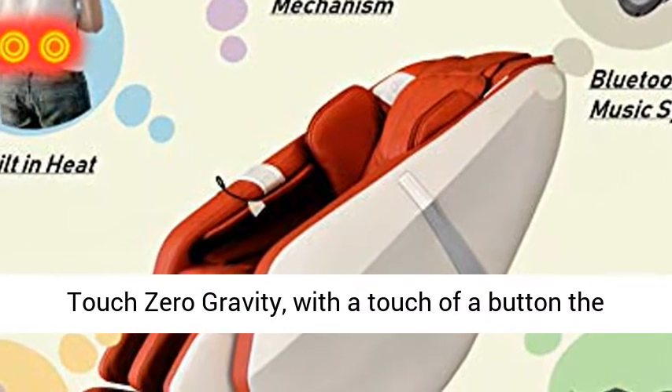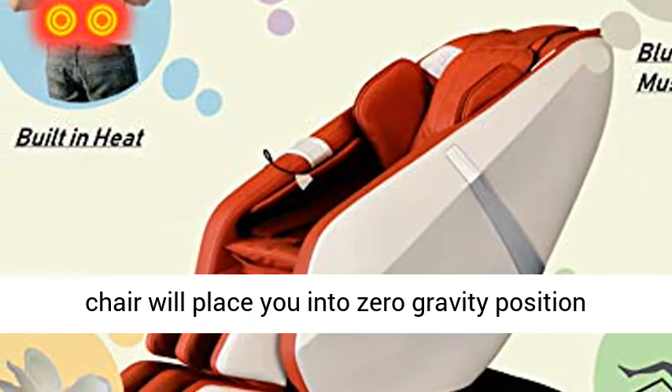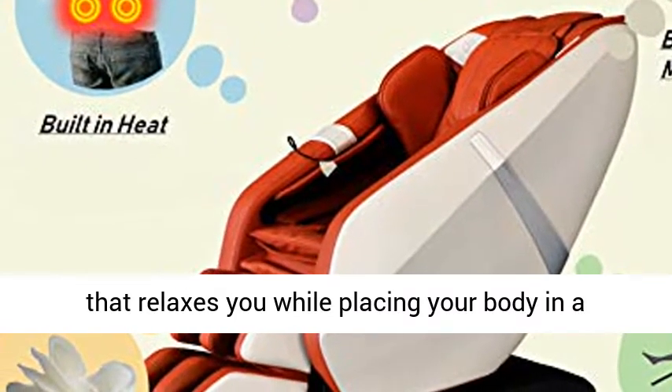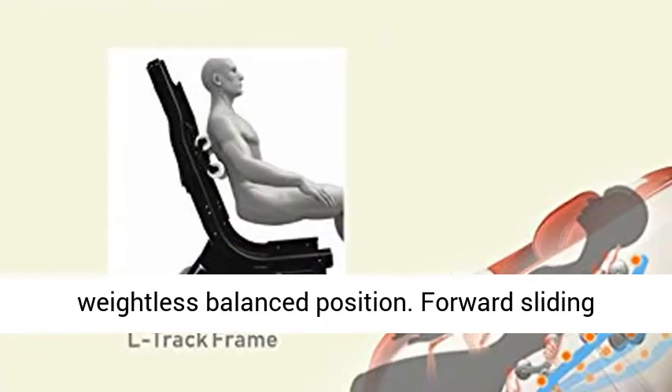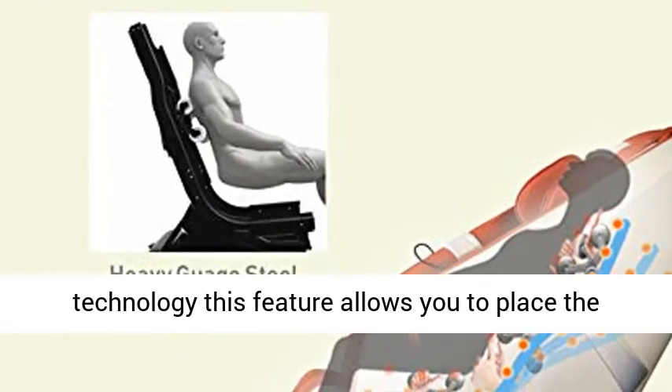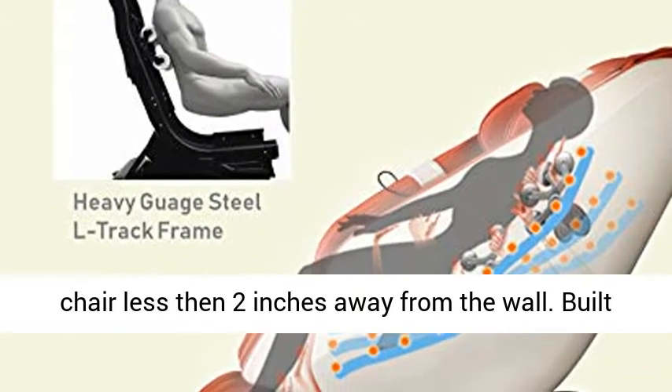True One Button Touch Zero Gravity — with a touch of a button, the chair will place you into zero-gravity position, relaxing you while placing your body in a weightless, balanced position. Forward Sliding Technology allows you to place the chair less than two inches away from the wall.